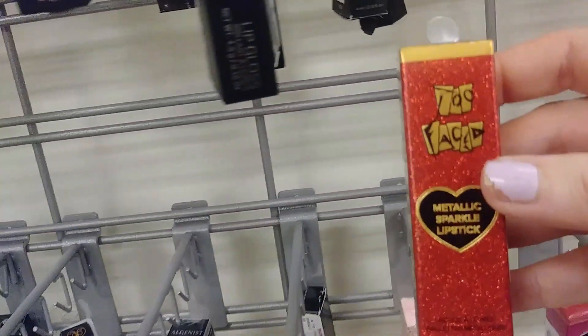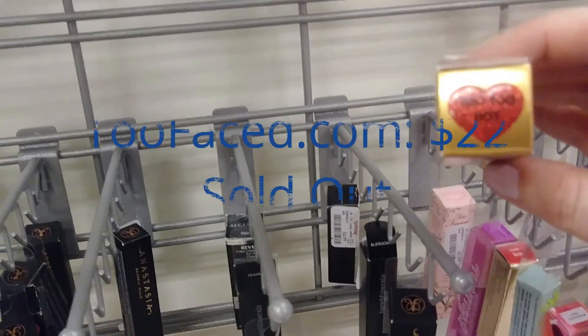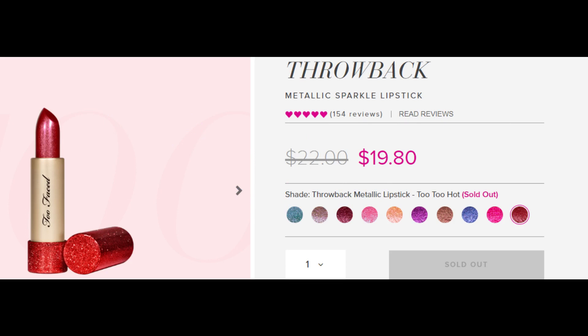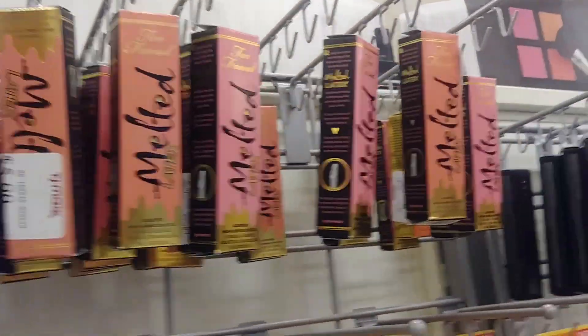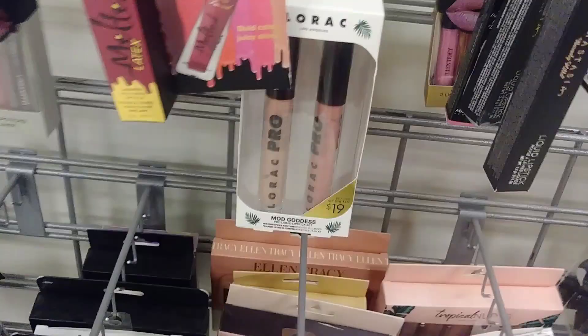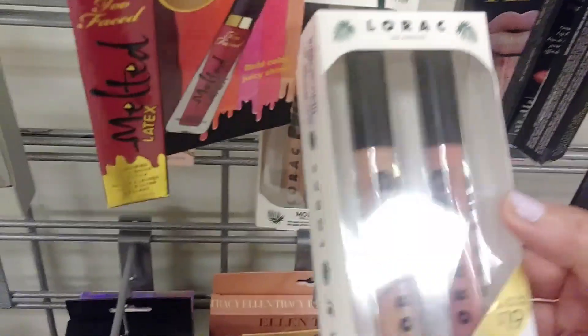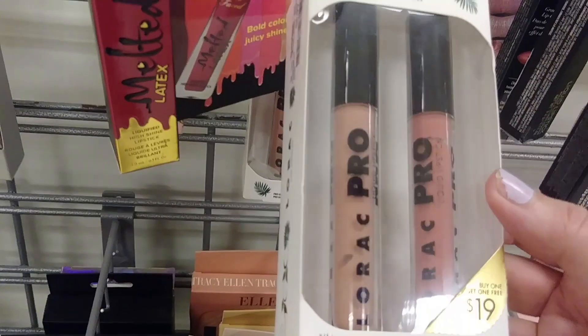This is part of the Too Faced Anniversary Collection - Metallic Sparkle Lipstick. Last time I was here I found Hoochie; this one's called Too Too Hot and it's $5.99. And Too Faced Unicorn Tears, Too Faced Melted Latex as usual. The Lorac Pro Duos are $19 retail and they're $5.99 here at TJ Maxx. Also the Mod Goddess Pro Liquid Lipstick Set in Soft Pink and Palm Pink.